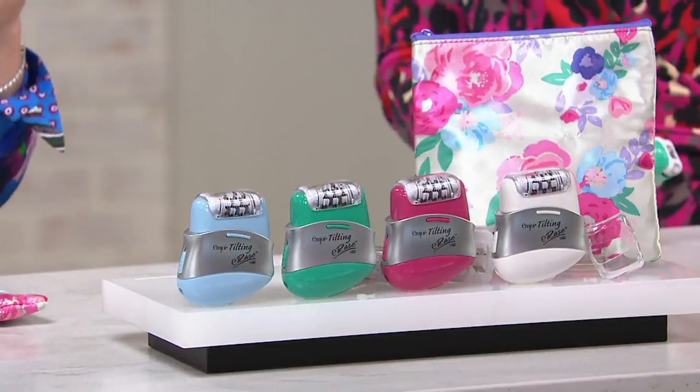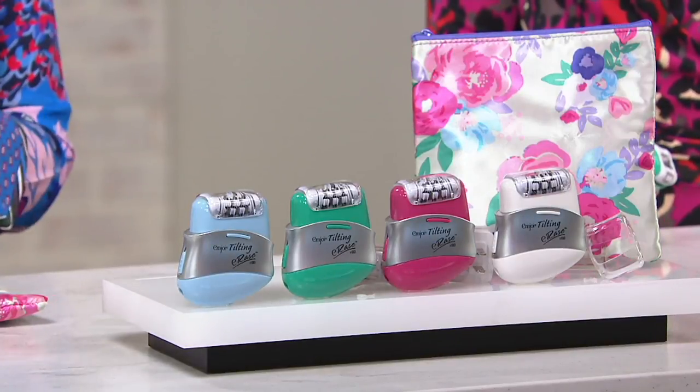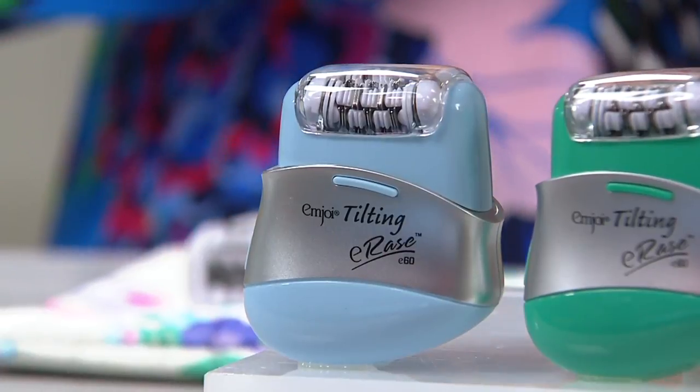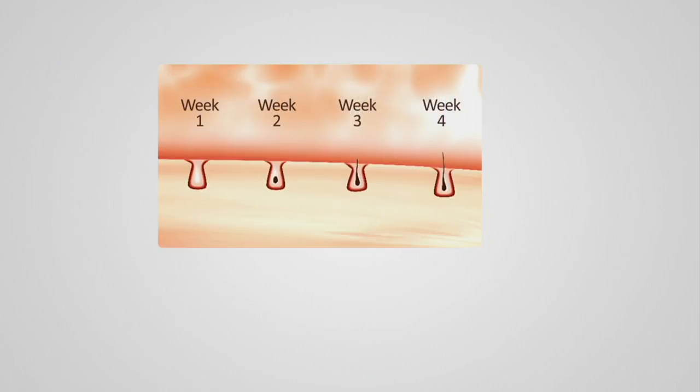You literally go weeks without unwanted hair. If you thought to yourself — weeks without hair, that's a party! If you're shaving, you're seeing hair pop out by five o'clock in the afternoon. With epilation, you're seeing it go away for a long period of time. We have a growth chart that illustrates how this works — epilation removes hair not only above the surface of the skin but below the surface, so you get a different level of smooth that you really can't achieve with any other form of hair removal.